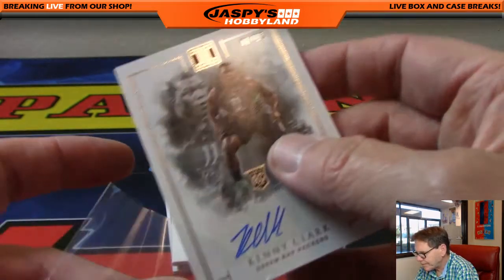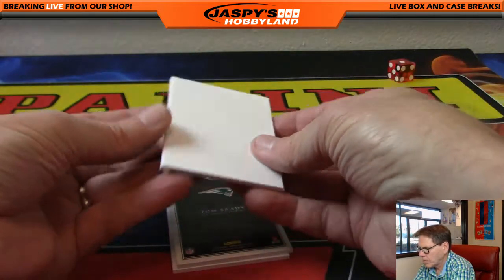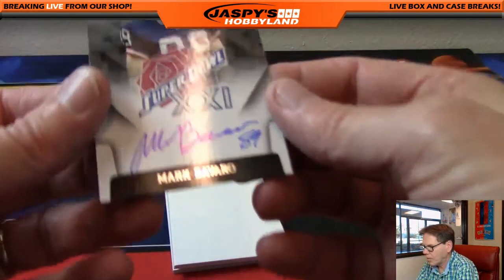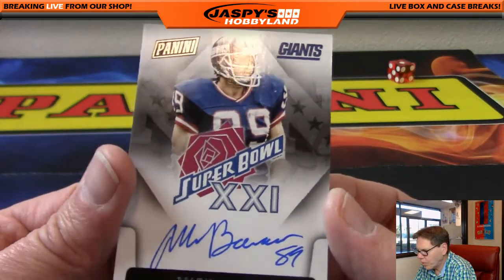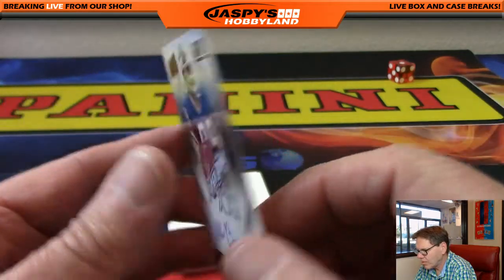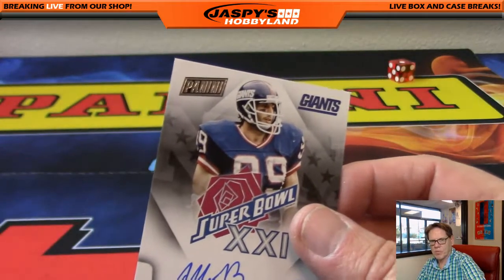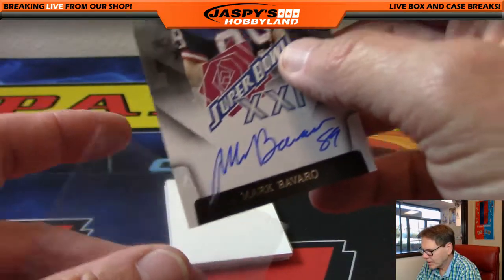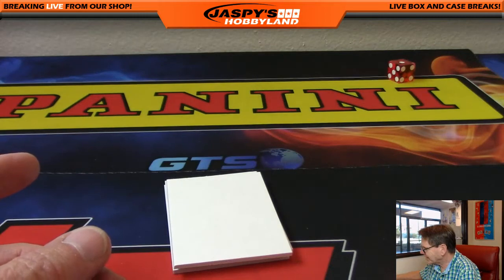Matt, here you go, Matt. Next up — wow — Mark Brevaro, Super Bowl champ. It's a nice Super Bowl hit — these are few and far between, folks. The New York Football Giants again, going to Neil.